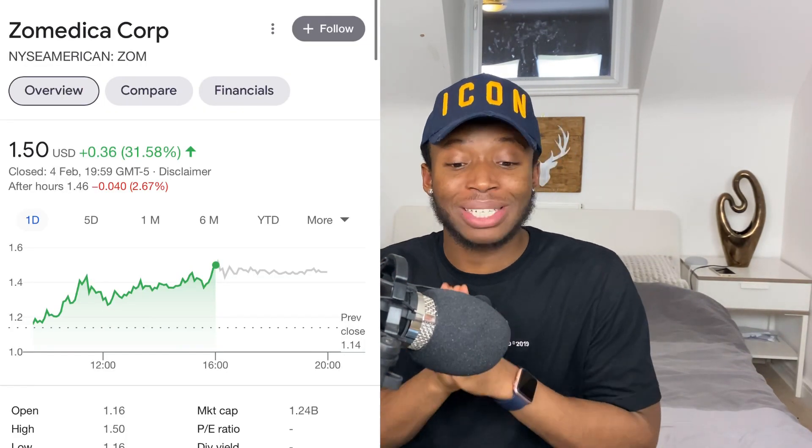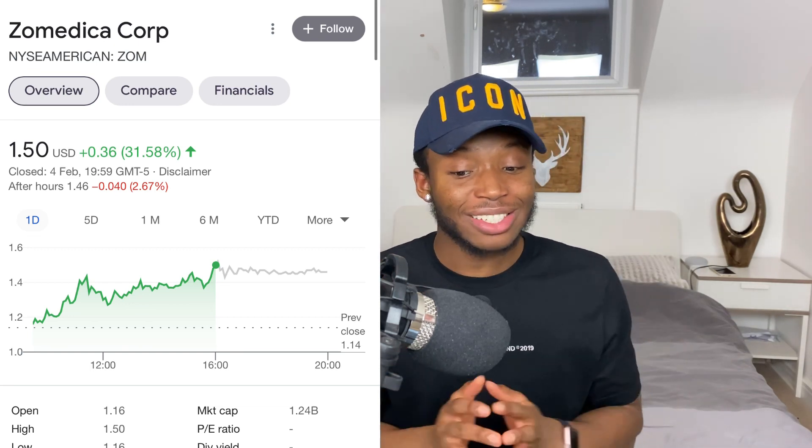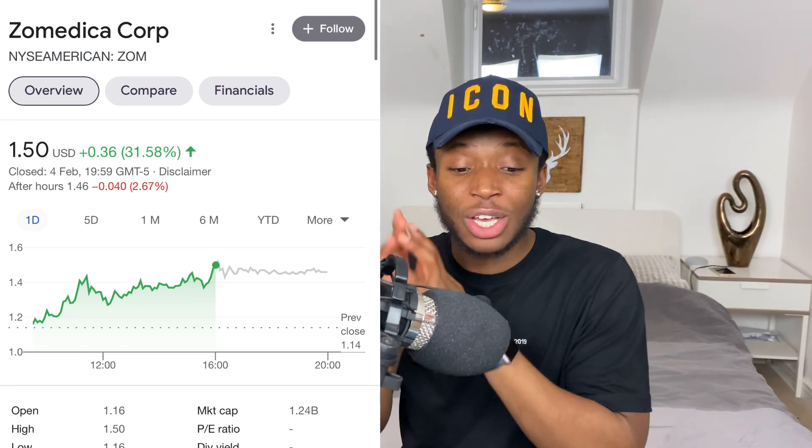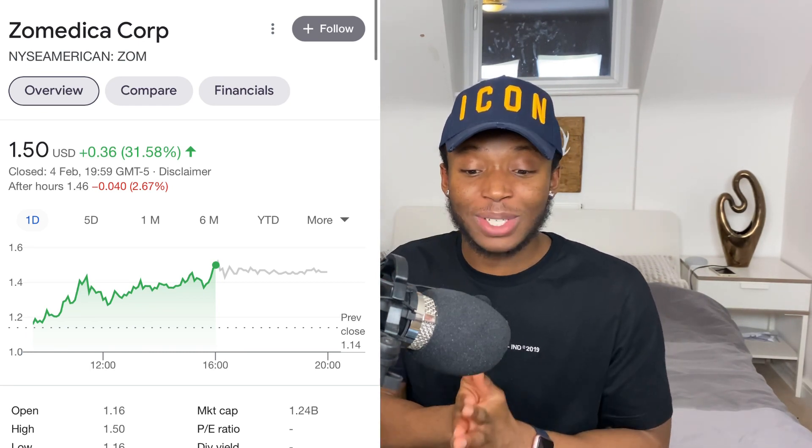The company we're talking about is called Sundial Growers. But first, a quick overview on our last stock pick, Zomedica, which was up over 30% on the day and is sitting at $1.50 — a 52-week all-time high. When I first recommended this stock it was at 48 cents.